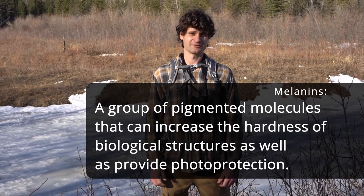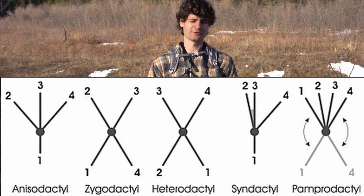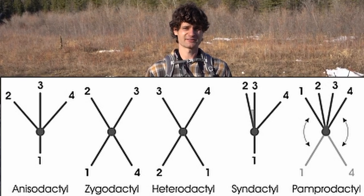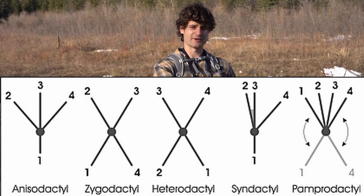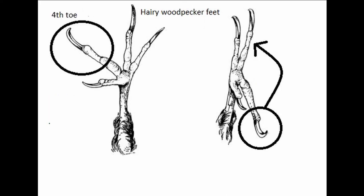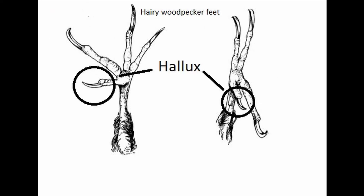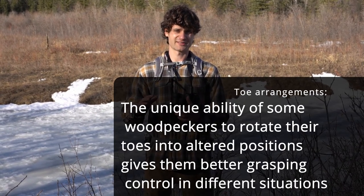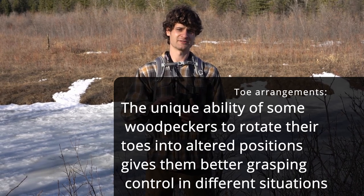Most birds have zygodactyl feet, meaning two toes point forward and two toes point backwards. What's interesting about woodpeckers is that when they hop from a branch onto the vertical plane of a trunk, they can move one of their toes — their fourth toe — either sideways or forward, so it looks like three toes are pointing forward and one toe pointing back; that back toe is called the hallux. Other woodpeckers can even move their hallux sideways and forward as well, so it looks like all four toes are pointing forwards on the trunk.